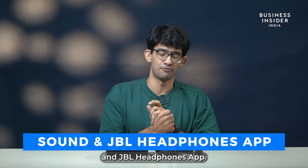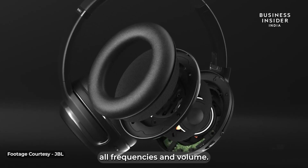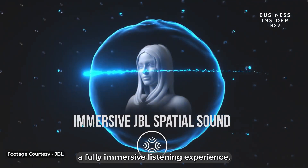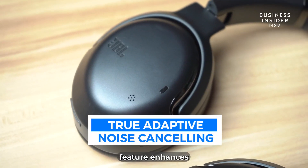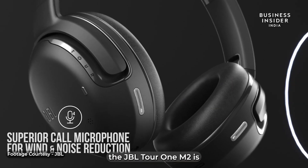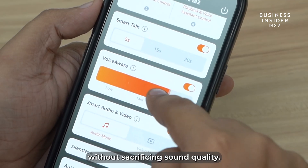The JBL Tour 1M2 offers a premium sound experience with its high-res certified 40mm drivers, delivering precise and accurate audio with minimal distortion across all frequencies and volumes. This high-resolution certification ensures every detail of your music is reproduced with exceptional clarity. JBL spatial sound technology provides a fully immersive listening experience, making you feel as though you are right in the middle of the music. The true adaptive noise cancelling feature enhances focus by using microphones to adjust external noise 50,000 times per second. For superior call quality, the JBL Tour 1M2 is equipped with a 4-microphone system and voice-aware technology, allowing you to manage how much of your own voice you hear during calls, ensuring clear communication without sacrificing sound quality.